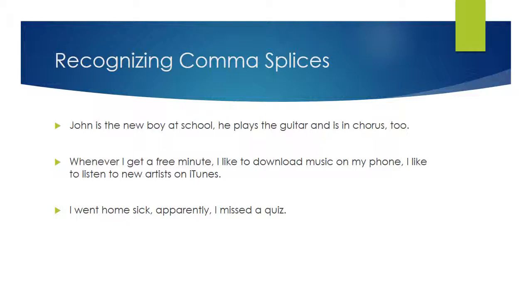Here are examples with sentences that have comma splices. See if you can find it: 'John is the new boy at school, he plays the guitar and is in chorus too.' The comma splice is the comma after 'school.' To fix it, say 'John is the new boy at school. He plays the guitar...' — capitalize the H — or use a semicolon after 'school,' or add a fanboy after the comma.